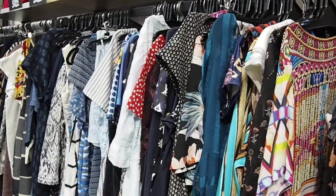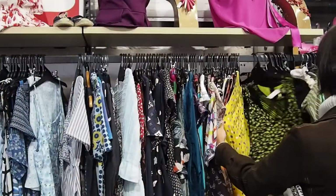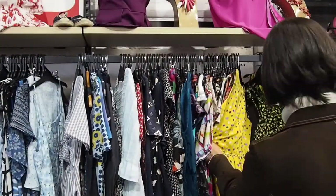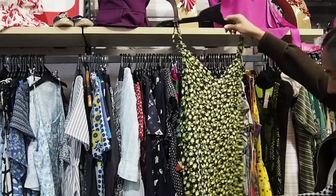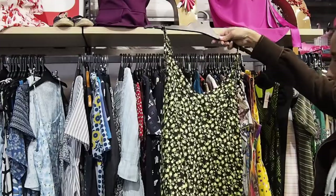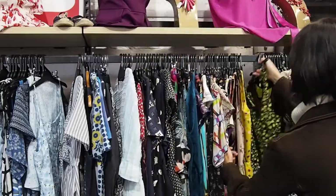This thrift store has a huge selection of dresses. They're not organized by season — they're all together — but it's really worth browsing through them all because there are really pretty gems hidden here.